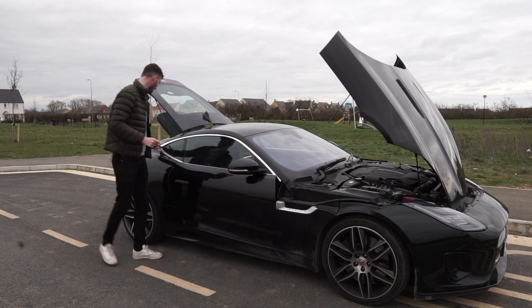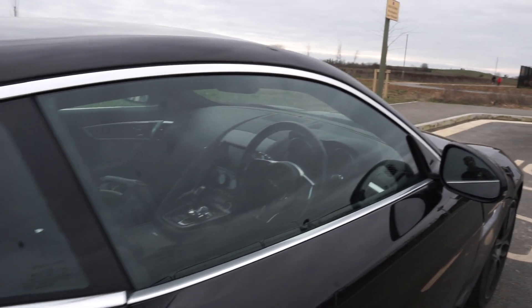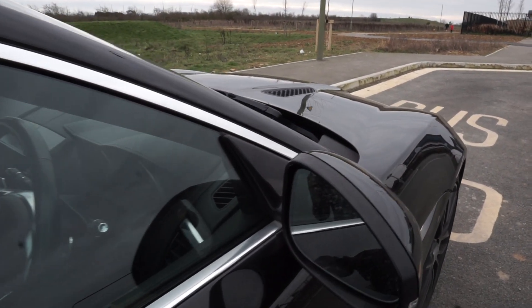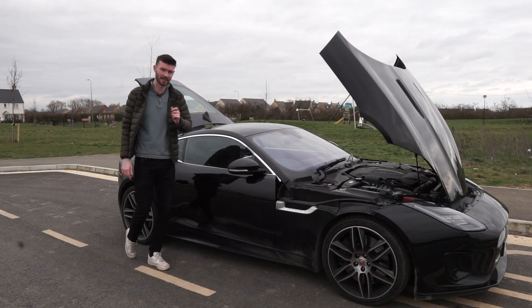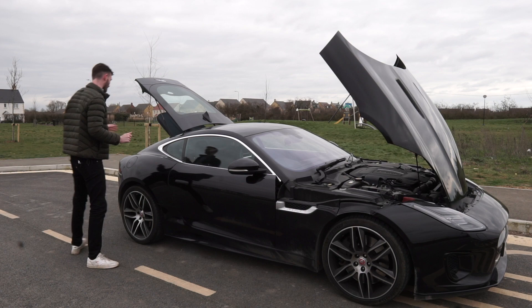Another issue is the trim around the window — it's starting to peel away. I've been told that isn't covered under the warranty, however I'm pretty sure other F-Type owners have had it covered under warranty, so comment and let me know because I'm going to need some help with that.